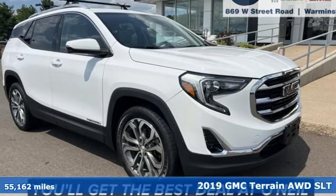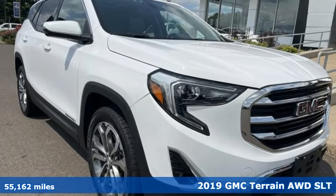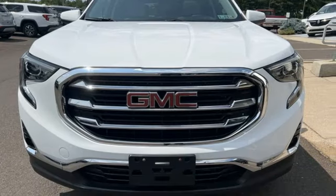It's a 2019 GMC Terrain. Smart capabilities, strong performance, GMC. And with features like these, every drive's a pleasure.